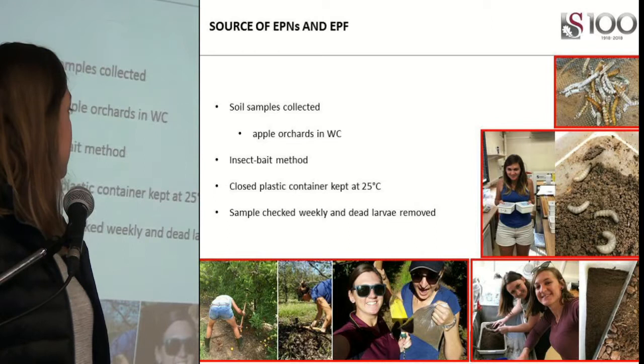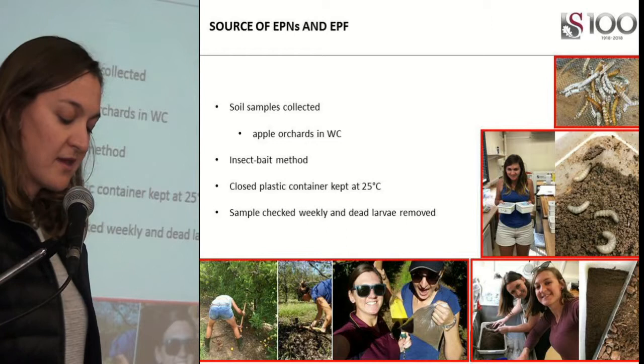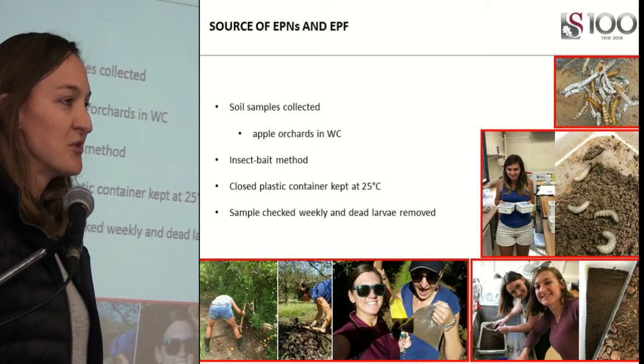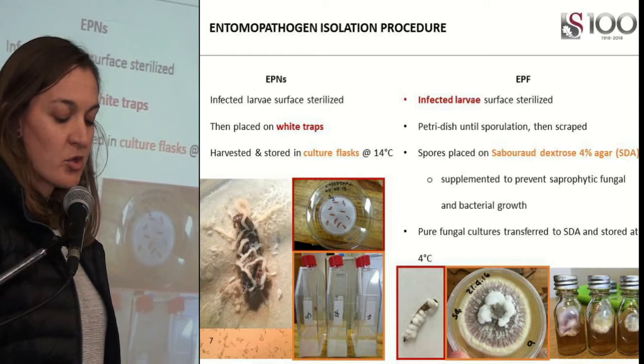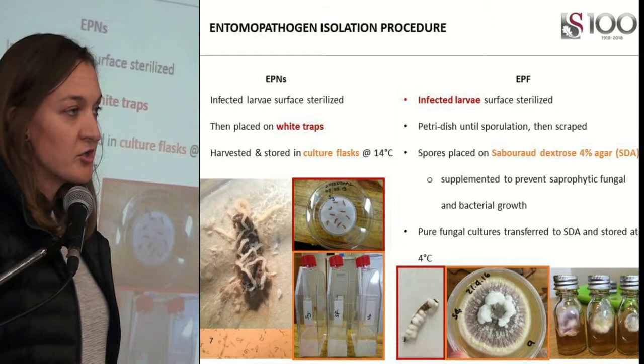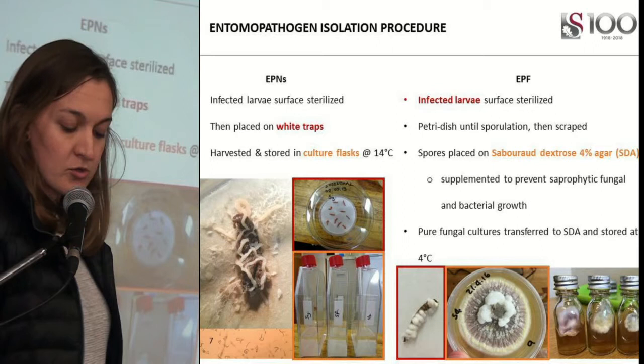We collected soil samples around apple orchards in the Western Cape. The soil samples were then brought back to the lab and baited with insects. They were then inverted and we monitored the samples daily. The cadavers were then removed, and if it was suspected that the insect was killed by a nematode, they were placed on white traps. The nematodes move into the surrounding water, which is then harvested and stored for future use. If suspected to be killed by a fungus, the cadaver was placed onto agar and also stored for future use.